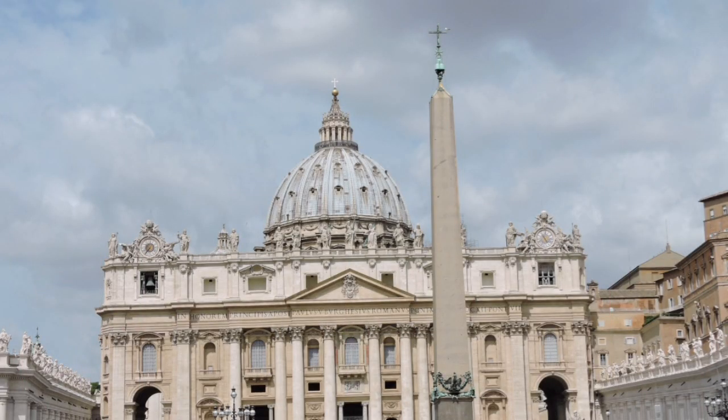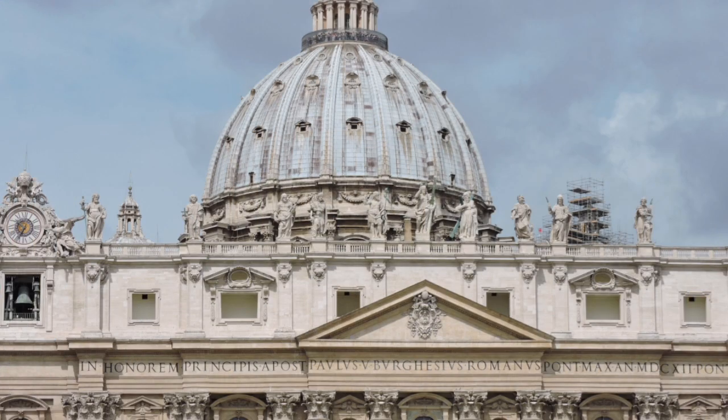Saint Peter's Basilica is a church built in the Renaissance style, located in Vatican City, the papal enclave that is within the city of Rome. Designed principally by Donato Bramante, Michelangelo, Carlo Maderno and Gian Lorenzo Bernini, Saint Peter's is the most renowned work of Renaissance architecture and the largest church in the world.